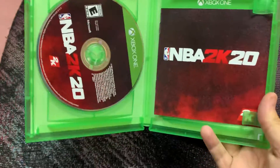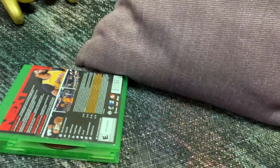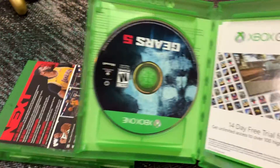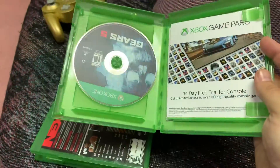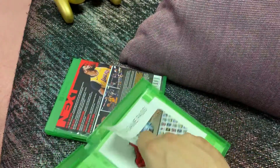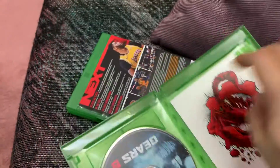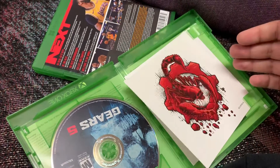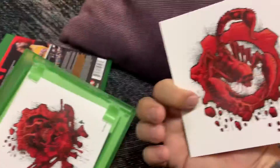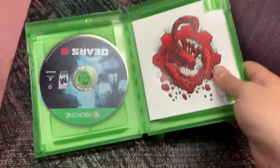It does come with a manual. And then this is actually really cool — with Gears 5, you have the disc there, but you also have a 14-day free trial for Game Pass, which I might give out. Then there are these really cool decals. They're actually really detailed too. Pretty neat that you get them.